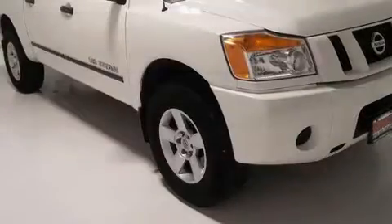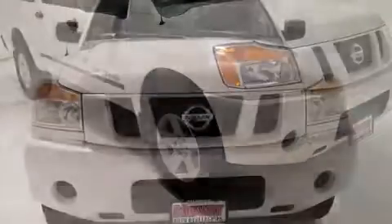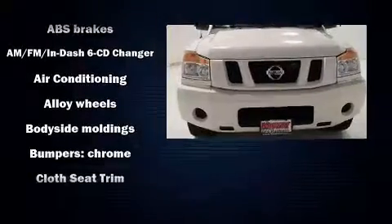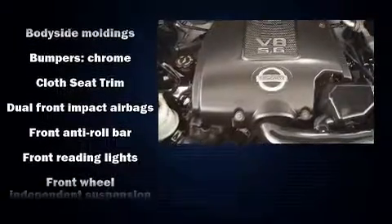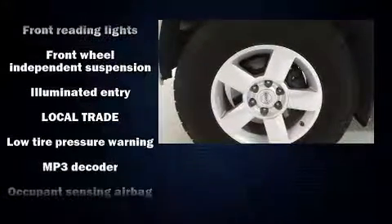Top features include air conditioning, one-touch window functionality, a front bench seat, skid plates, and a split folding rear seat. Premium sound drives eight speakers, providing you and your passengers a sensational audio experience.